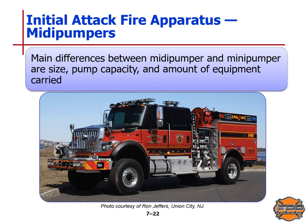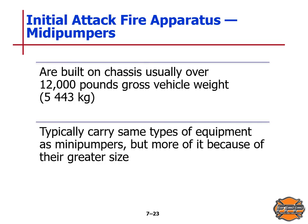The midi pumper: the main differences between a mini pumper and a midi pumper are size, pump capacity, and amount of equipment carried. A midi pumper is usually built on a chassis of over 12,000 pounds gross vehicle weight (GVW), which is 5,443 kilograms. They typically carry the same types of equipment as a mini pumper but more of it due to their greater size.